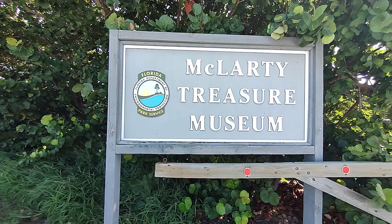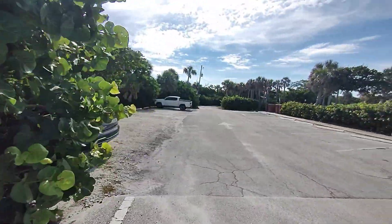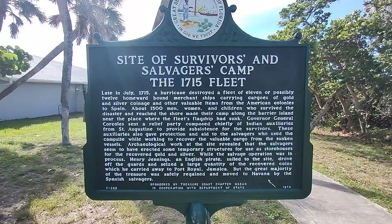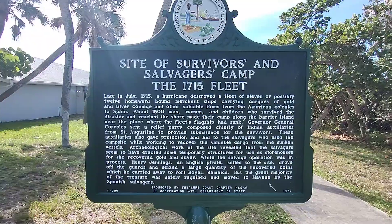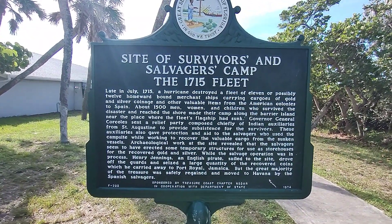Behind me is the beautiful Indian River Lagoon. Let's check this place out. It's a Sunday morning, about 10 a.m. — they're just opening up. The site of Survivors and Salvagers Camp, the 1715 Fleet. Look at that.